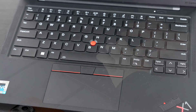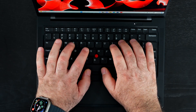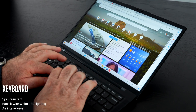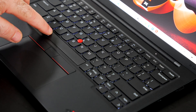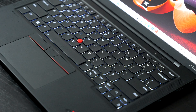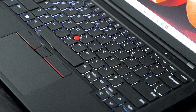ThinkPads are known for very good keyboards, and the X1 Carbon in particular has a great one with 1.5mm of key travel — very comfortable for typing long documents and emails. A couple of things to note: it is a spill-resistant keyboard, so if you spill coffee, soda, or water it has a chance of surviving. It also has an air intake system that helps with cooling. The multi-stage backlight with white LEDs against dark keys offers great contrast for working in dimly lit environments.